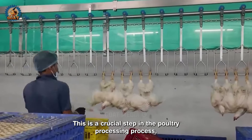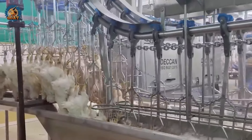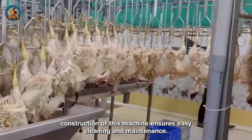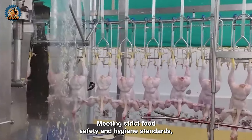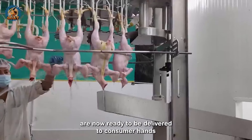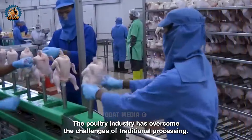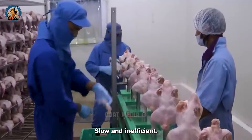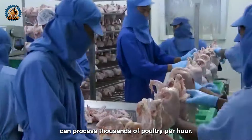This is a crucial step in the poultry processing process, where chicken feathers are loosened for effective plucking. The stainless steel construction of this machine ensures easy cleaning and maintenance, meeting strict food safety and hygiene standards. These chickens are now ready to be delivered to consumer hands. By utilizing a comprehensive large-scale processing line, the poultry industry has overcome the challenges of traditional processing — slow and inefficient. This assembly line can process thousands of poultry per hour.